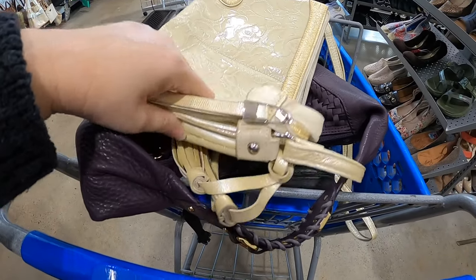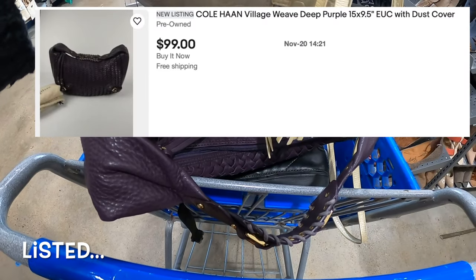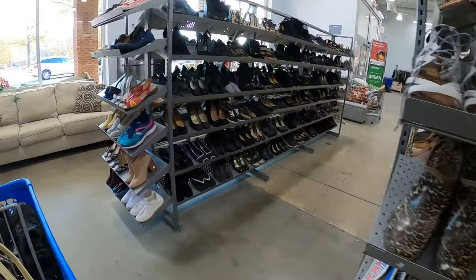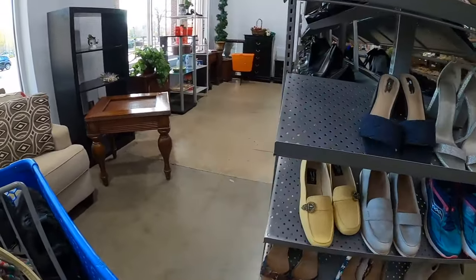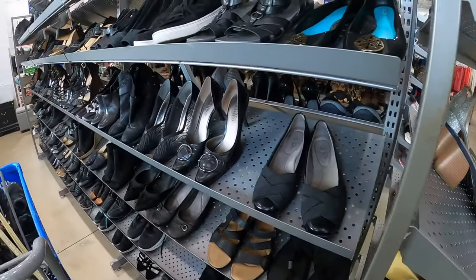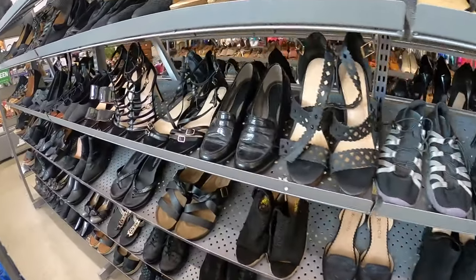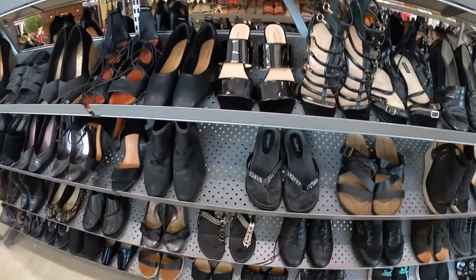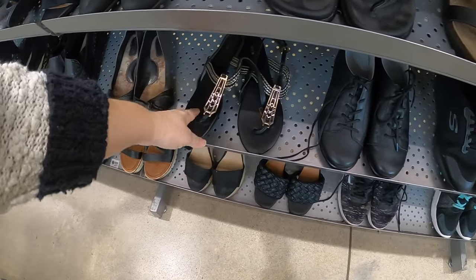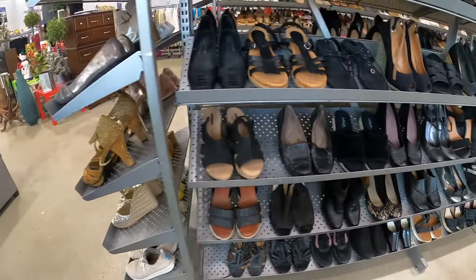My first stop, I did stop at the million dollar rack and got a couple of purses - really cute. Now I'm gonna start over here in the shoes and see what I can find. I can tell they've filled the shelves back up so I'm hoping I can find some real good ones today. They did put out a bunch of stuff. Those are some Apartment Nines - that would be like a Kohl's brand, which isn't gonna be something I want.